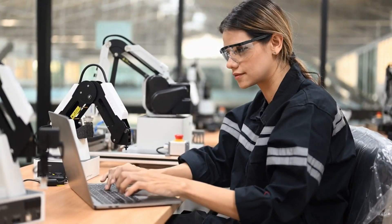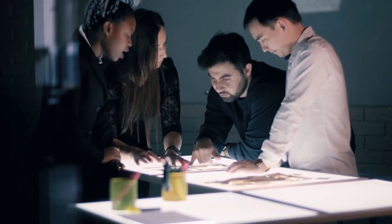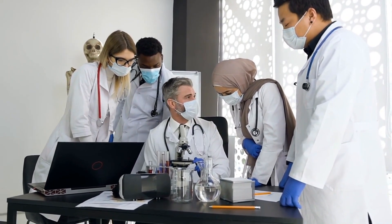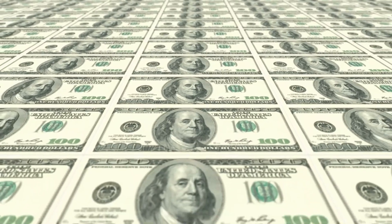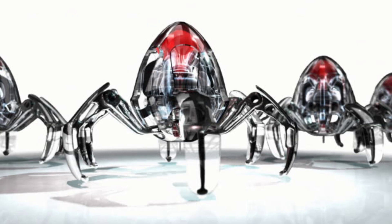Despite the fact that many nanotechnology initiatives are still in the research and development stage, significant progress is being made as scientists learn more about the applications of nanoparticles, such as nanobots. The discipline of biomedicine is currently being disrupted by nanobots, or nanoscale robots. With specific improvements taking place in cancer diagnostics and drug delivery, the market for nanobots was estimated to be worth $5.3 billion globally in 2021, and it is anticipated to grow quickly.